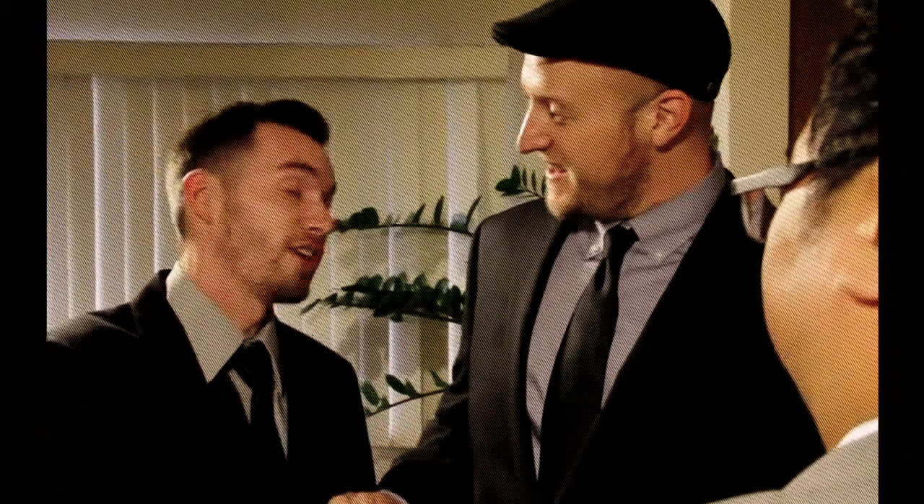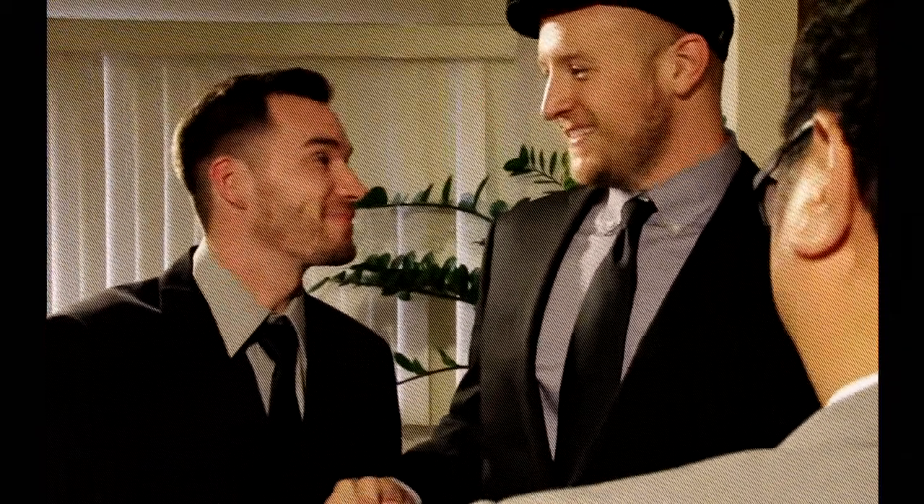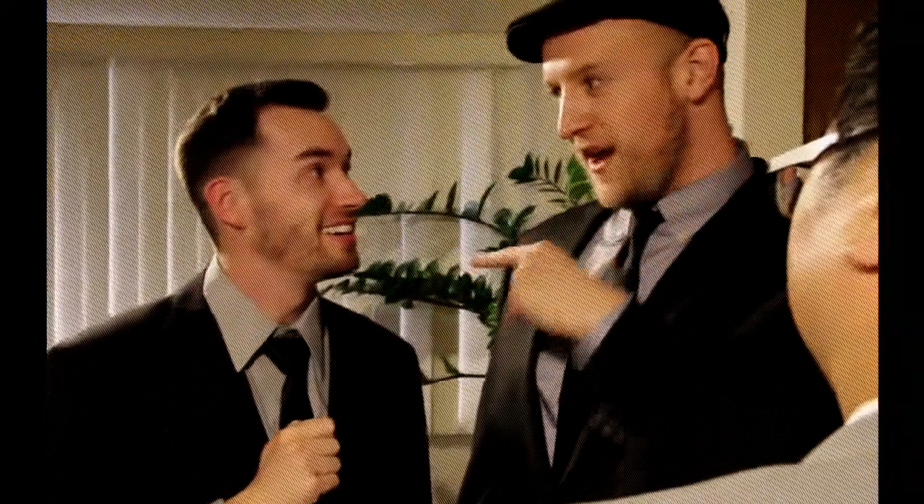Hey, Ian. Before I forget, congratulations on the new job. Thanks, Ryan. No problem. Ian, squash? Call me. Friday? Oh, no can do. Applebee's. 8:30. Gotta res.